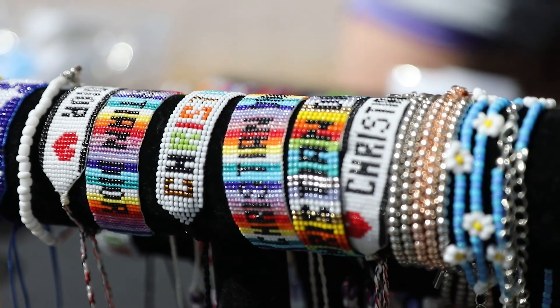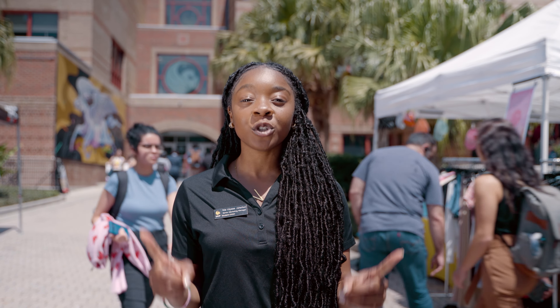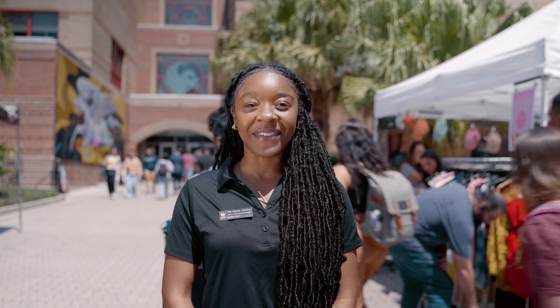Right now we're in the south patio. Here we have a Smoothie King and host weekly Market Wednesdays in the fall and spring semester, as well as multiple tabling events.